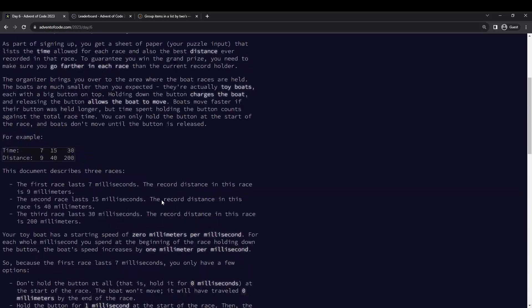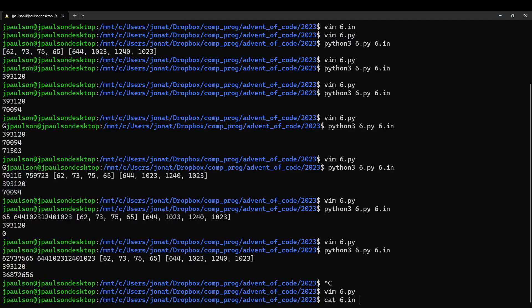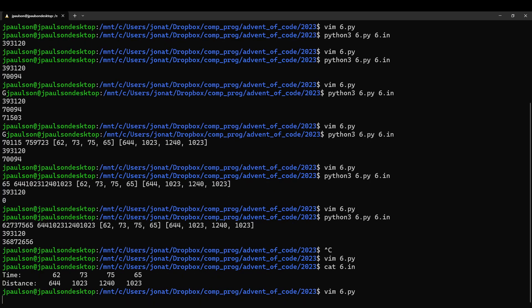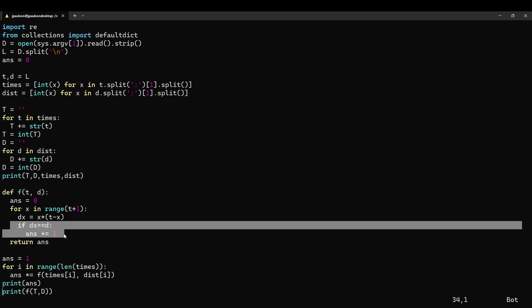Pretty easy today. Okay, so let's talk about it. So what happened here? We're given these races, and the question is how many ways can we win? We get to make a single decision in the race, which is how fast you want to go. Basically, it takes x seconds to come up to the speed of x, and then you get to spend the remaining time t minus x going at x. So the distance you travel is just their product.